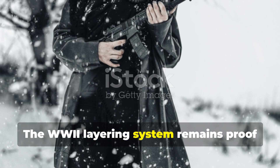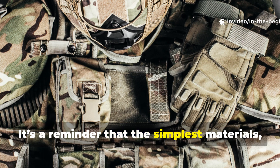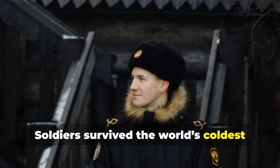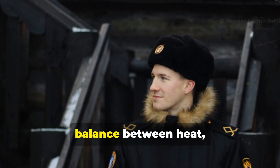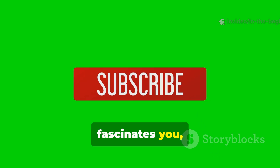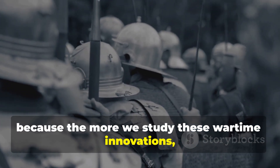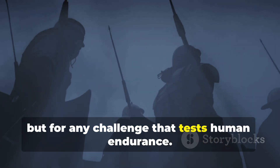The WWII layering system remains proof that real survival wisdom doesn't expire. It's a reminder that the simplest materials arranged with intelligence can outperform modern solutions that rely on technology instead of understanding. Soldiers survived the world's coldest winters with nothing but wool, wax and willpower, and those same principles still protect those who respect the balance between heat, air and motion. If this kind of forgotten ingenuity fascinates you, subscribe to IN THE BEGINNING and share this guide with fellow history and survival enthusiasts — because the more we study these wartime innovations, the better prepared we become.